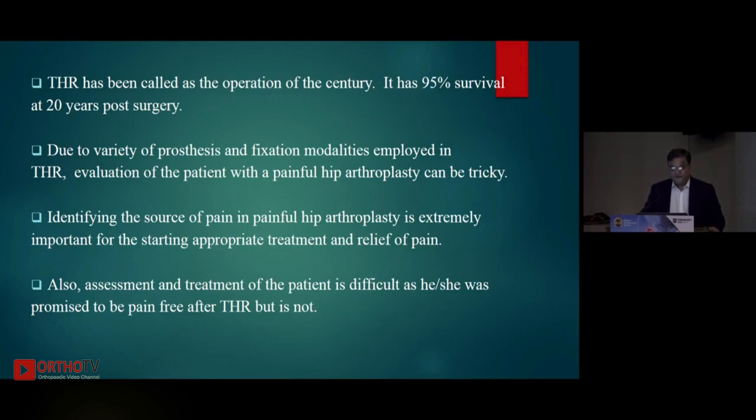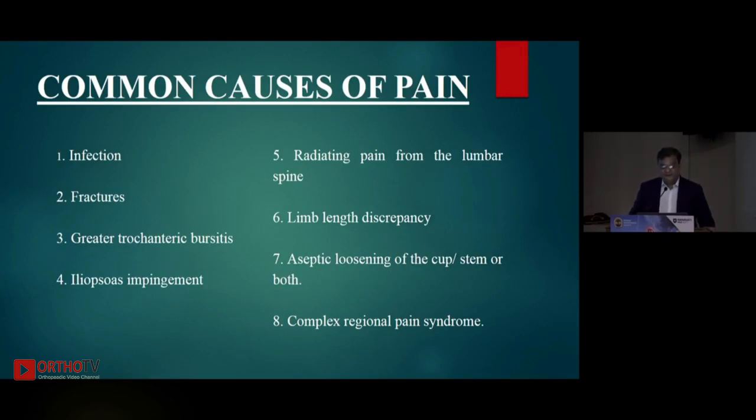As we have seen in previous lectures, there are a lot of permutations and combinations — cemented, uncemented stems, cemented, uncemented cups, dual mobility cups, and various bearings. Because of the variety of prostheses and fixation modalities employed in THR, evaluation of a patient with a painful hip arthroplasty can be really tricky. Identifying the source of pain is extremely important so you can formulate treatment and offer relief. Assessment is difficult because the patient was promised to be pain-free following the index operation, and unfortunately they are not.